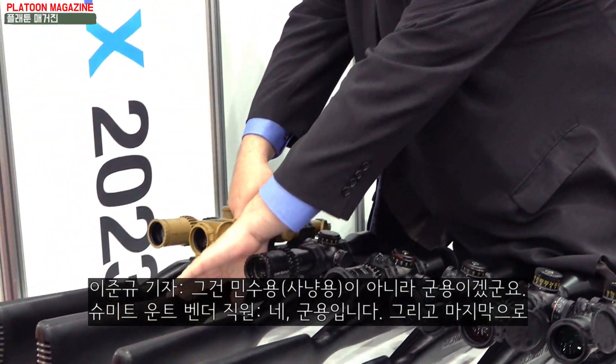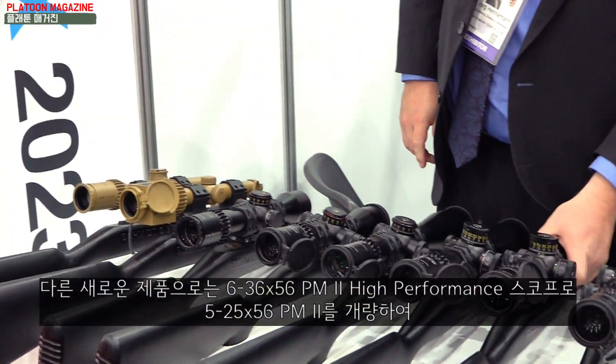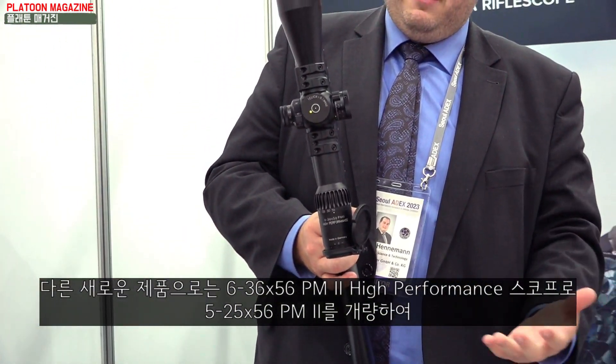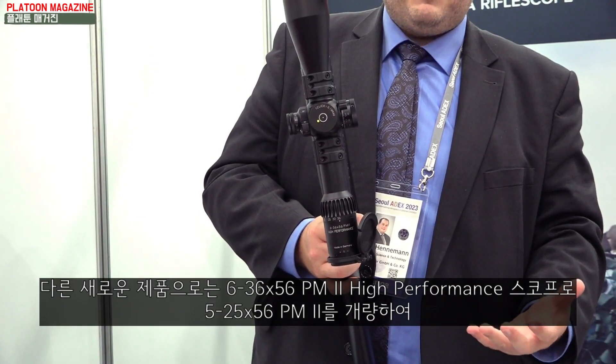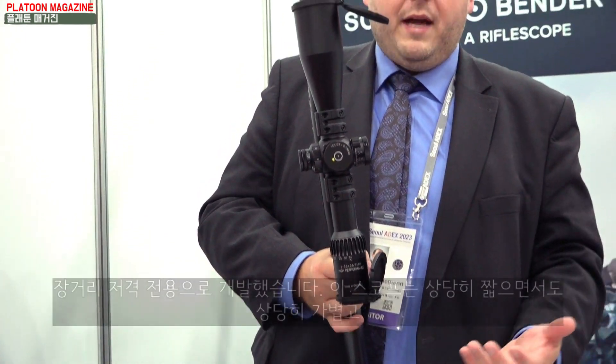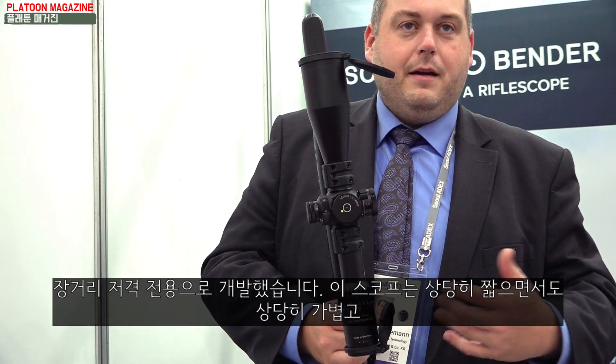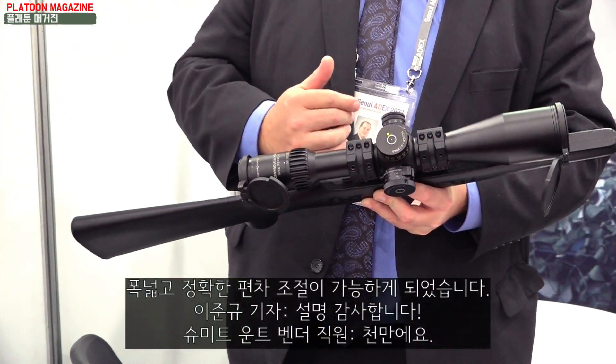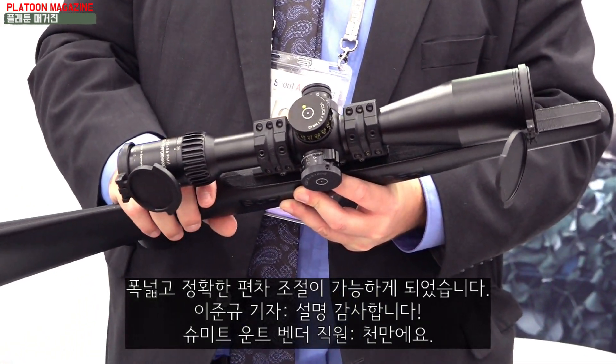Another new product we really like is our new 6-36. It is a further development of the 5-25 for long range sniper rifles. It is very short, extremely light, and has a lot of internal elevation and a lot of bullet-drop compensation.